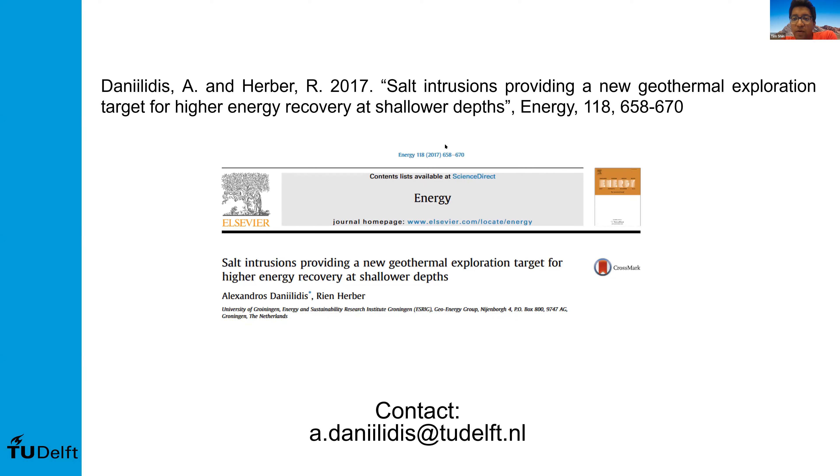Dr. Helen Doran asks: how important is the aquifer flow rate in terms of thermal recharge? Does it have to be dynamic? I'm not really sure I understand that question. The faster you flow, the more you cool down. It's a complicated question to answer because it depends on a lot of things — for example, what is your production interval thickness, is it homogeneous or heterogeneous and to what extent. If Dr. Helen can elaborate on that, we can discuss it a bit more.